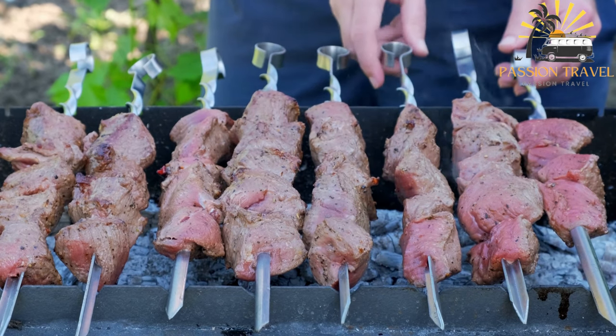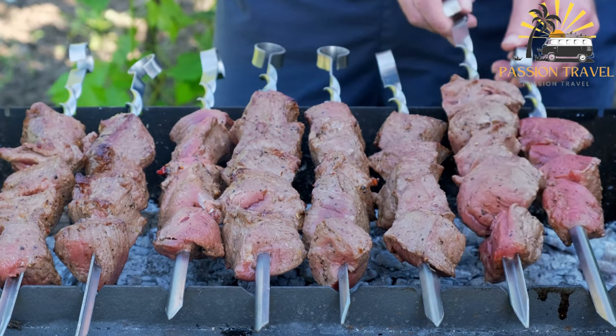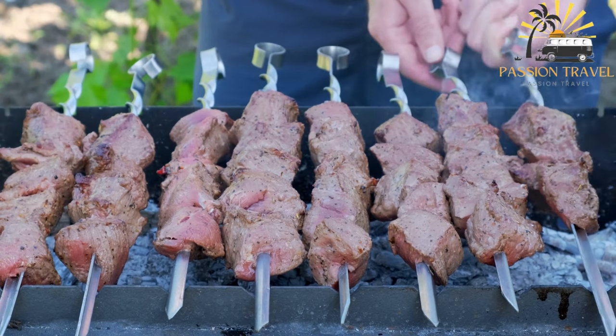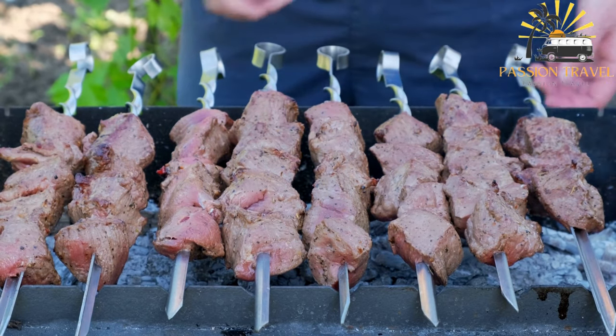In some places, kebabs may also be made with seafood or even fruit. They are often served with a variety of accompaniments such as rice, salad, or flatbread, and can be enjoyed as a street food snack or as a more substantial meal in a restaurant.